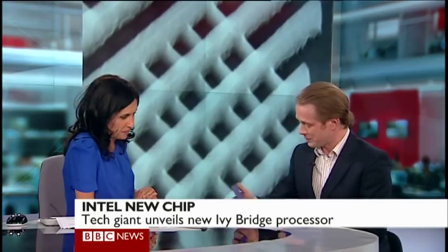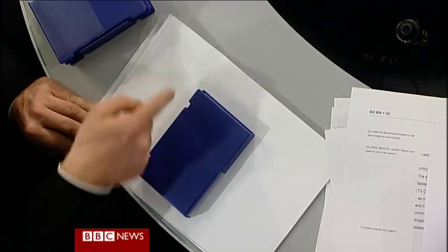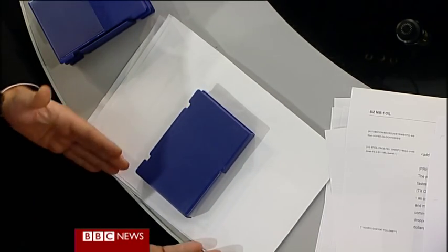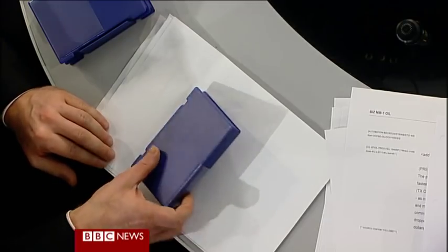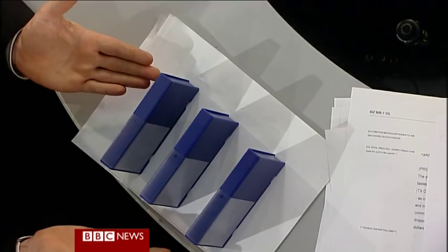What's interesting about this new chip is the way that they lay these switches down. On every other silicon chip — let's have a look at how this works. If you imagine this is a bit of a chip, each switch is flat. It's two-dimensional, so you can only get that many switches in a space. What they've done is they've actually moved them to the third dimension — they've raised these switches up. So on this space we went from one, we can now get three on there.